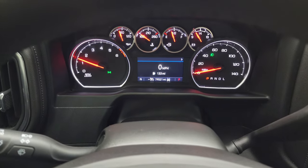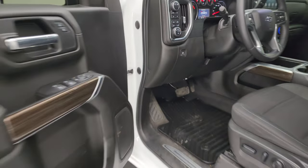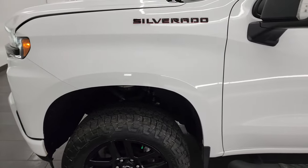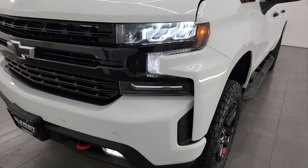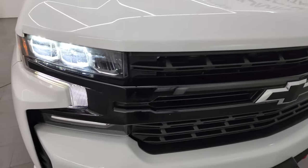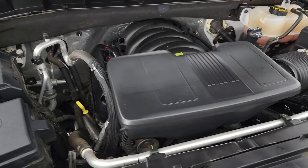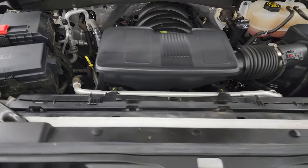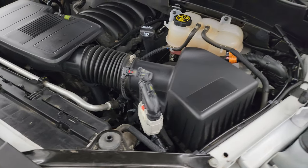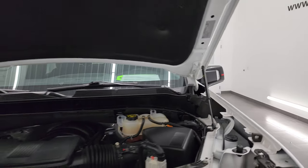Starts right up — no check engine lights or anything like that. Under the hood we have the 6.2 liter V8 gas engine, 420 horsepower. Very clean, runs very smooth. Once again, this truck has been fully safety inspected by our service shop with a fresh oil and filter change. All the fluids have been checked and topped off and this truck is 100% ready to go. Two brand new tires in the front. There's the emissions sticker, and the shocks are doing a great job holding that hood up.